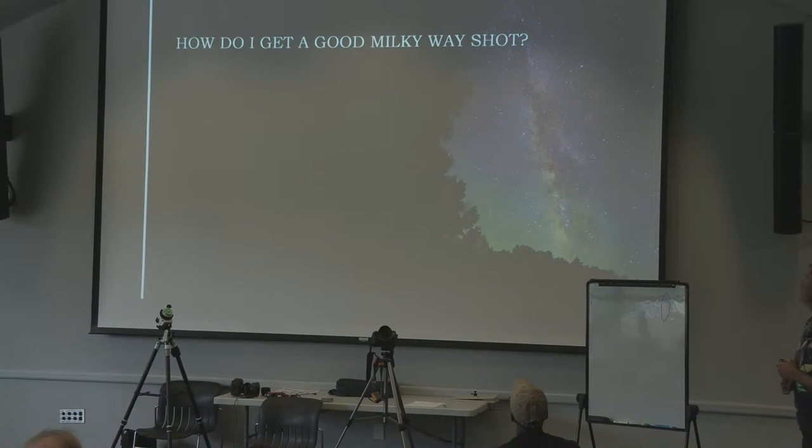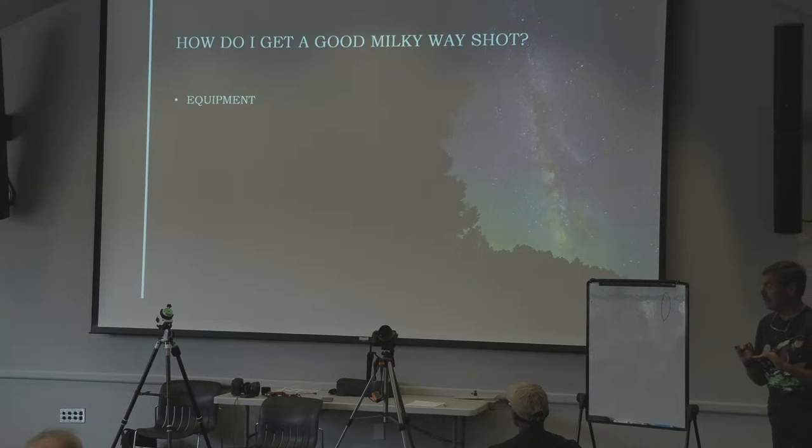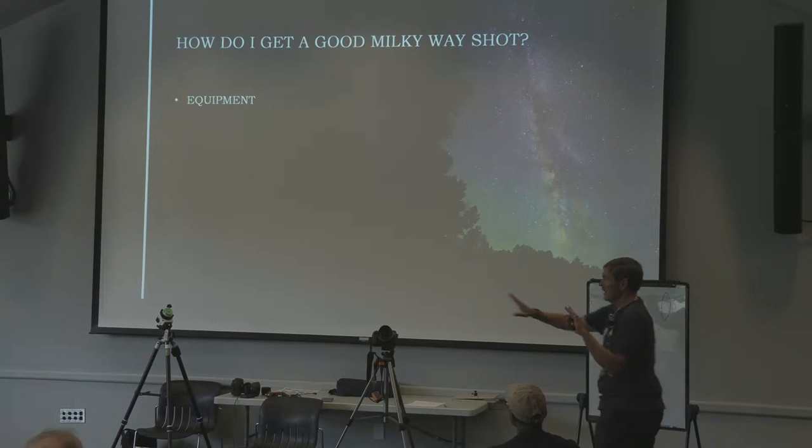How do I get a good Milky Way shot? First is equipment. When I talk to people about doing this, it's all about the equipment. But equipment is a small fraction of success — that's one of the biggest takeaways I want to give you. Don't get hung up on the equipment. Ansel Adams didn't have great equipment by today's standards.